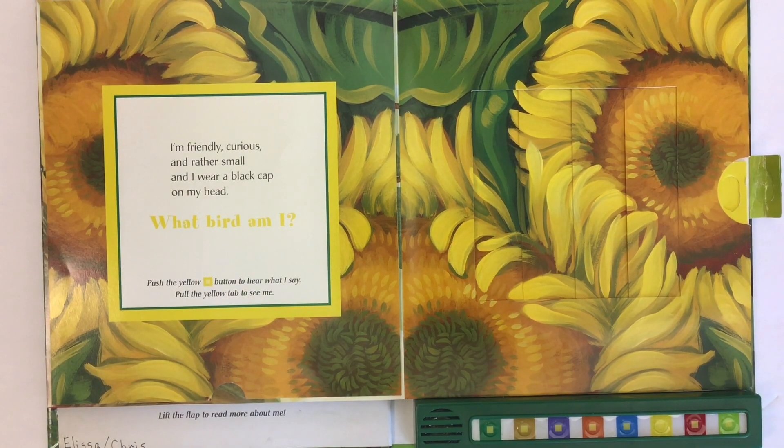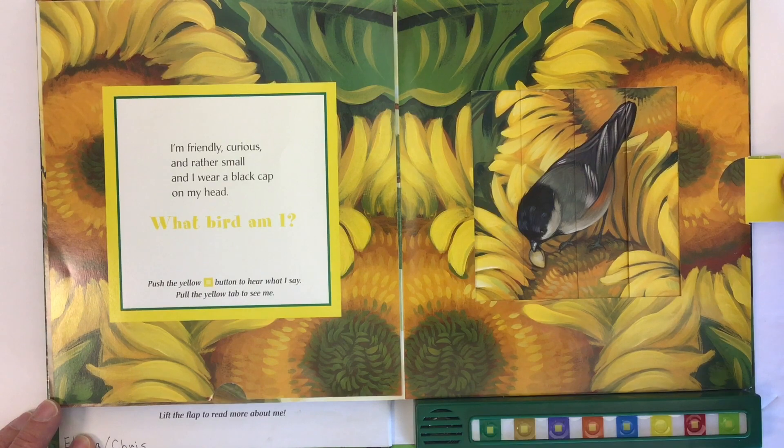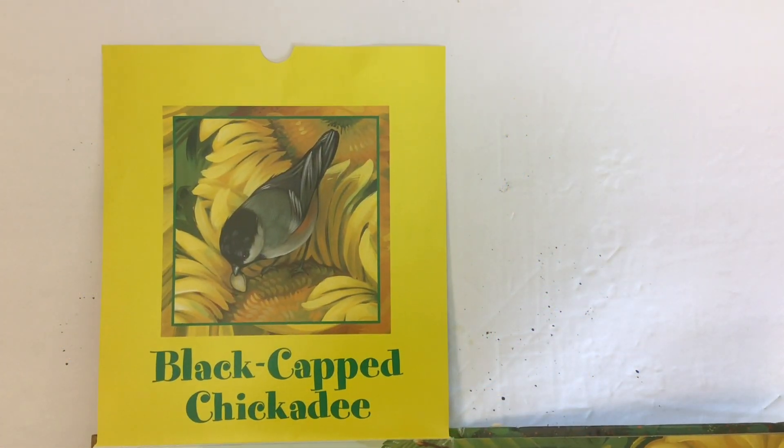I'm friendly, curious, and rather small, and I wear a black cap on my head. What bird am I? Push the yellow button to hear what I say. This little bird is called a black-capped chickadee.